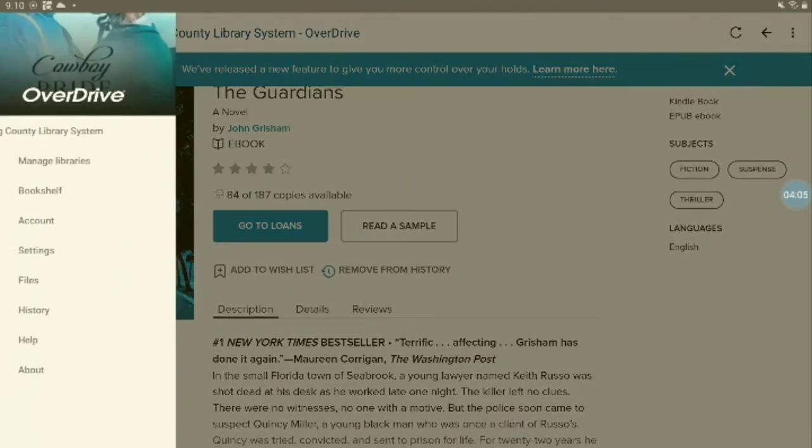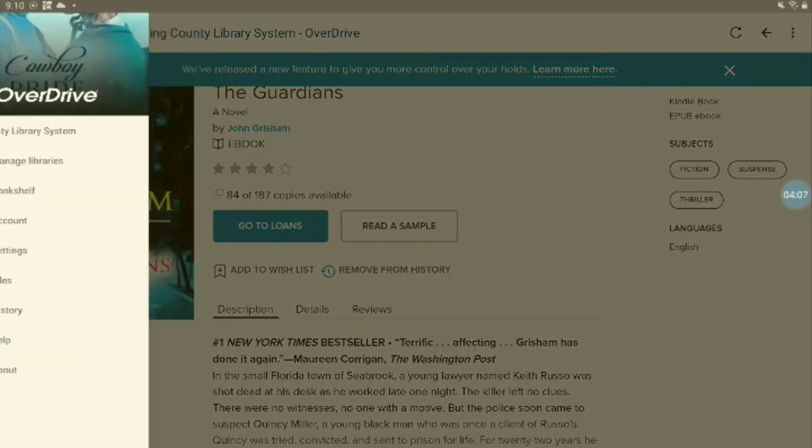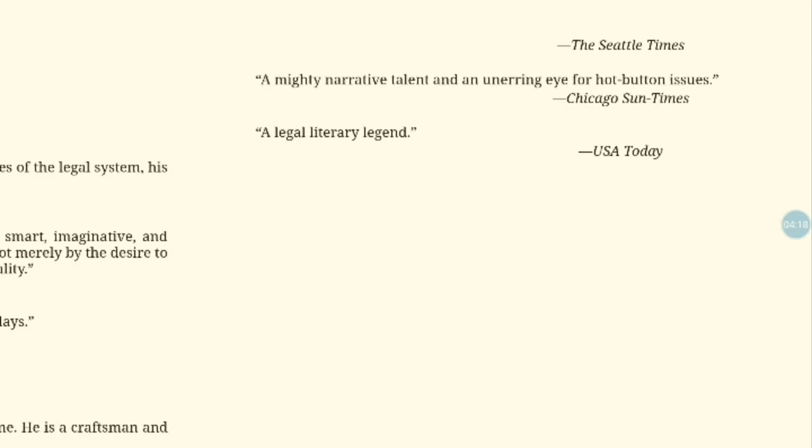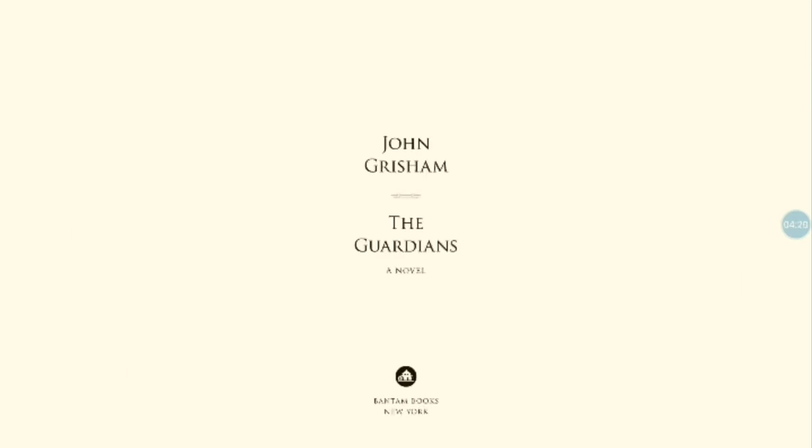To read your item, tap the three lines in the upper left and choose Bookshelf. Turn pages by tapping left or right on the screen, and access options by tapping the top middle of the screen.